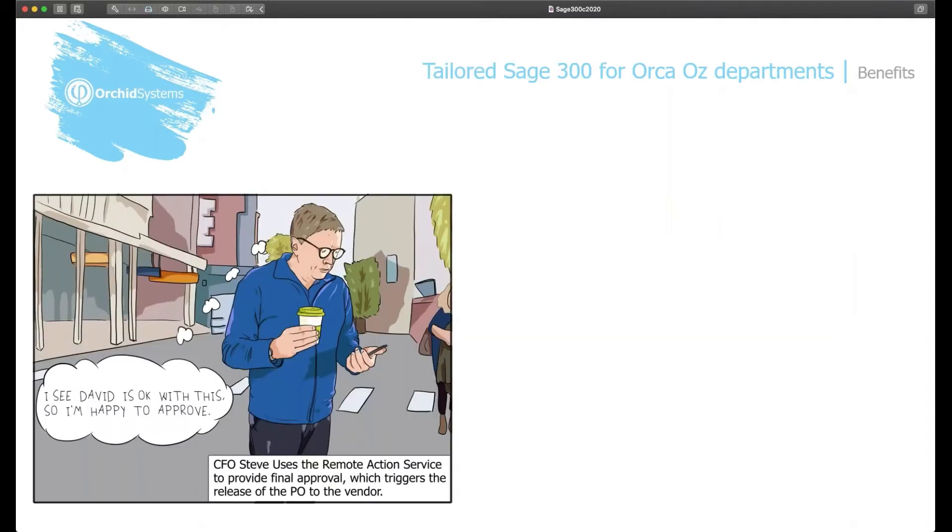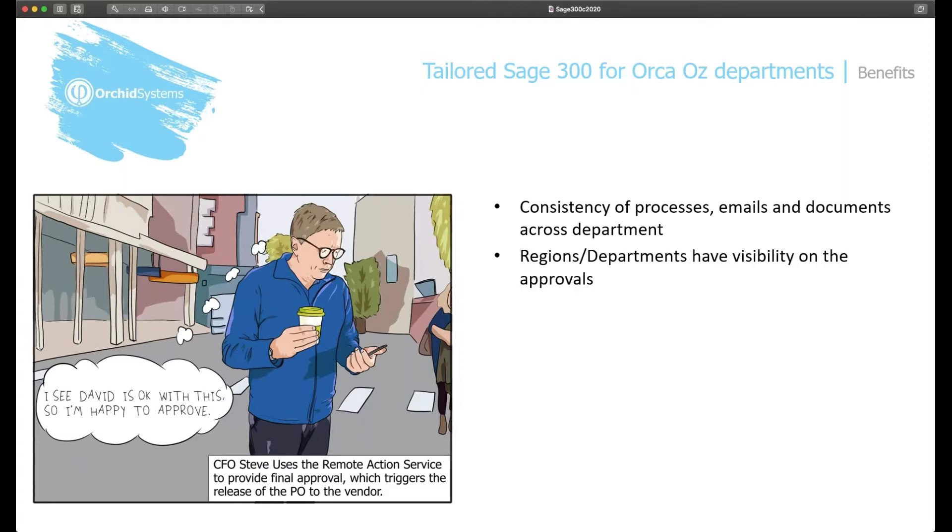You may have seen previous examples of how Orca OS — the company supplying furniture and accessories to the hospitality industry — uses Sage 300 with Orchid modules. In this webinar, we will see how their tailored implementation of Sage 300 benefits all departments, primarily through consistency of processes, the emails they receive, and the documents they generate and file across all departments. We're focusing on procurement processes where further automation is being implemented by Orca OS. All departments will have more visibility on their approvals.